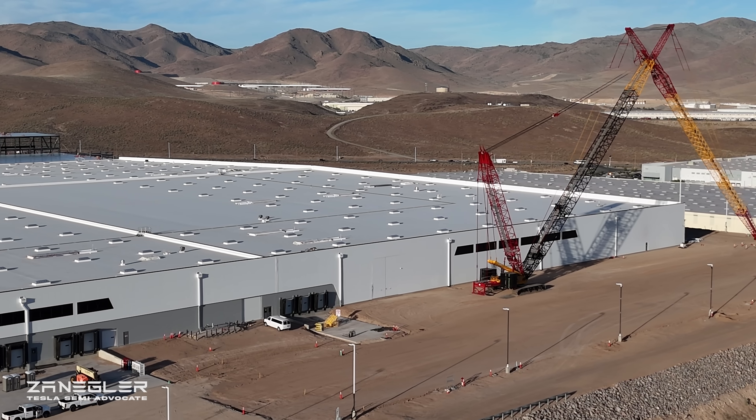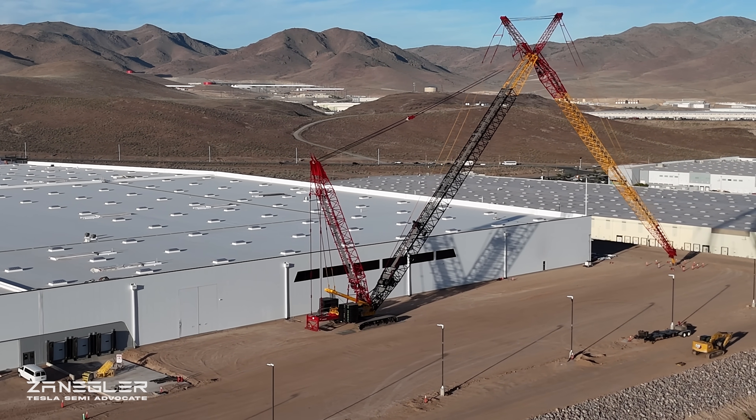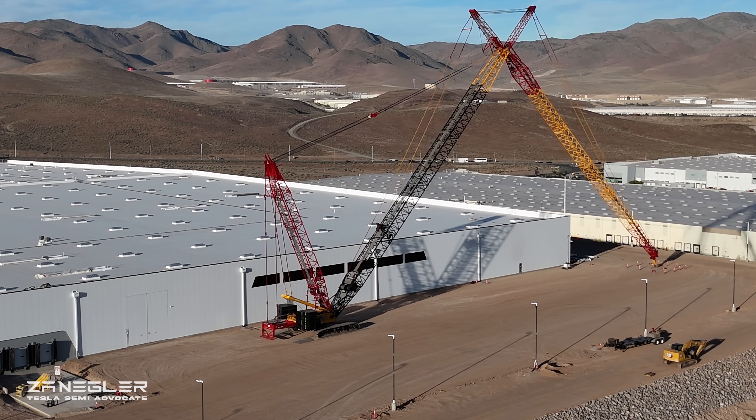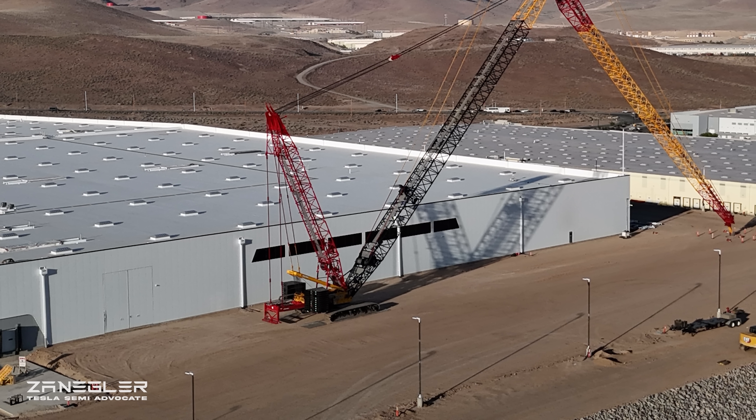By all means stay tuned, and I'll try to fly on Wednesday or Thursday and hopefully catch this thing in action. I'll fly earlier in the day or in the middle of the day to mid-afternoon.